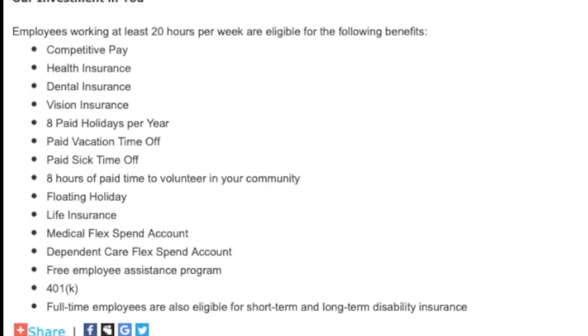Unfortunately, they did not list pay for this position — that will have to be discussed at the time of the interview. But they do say that they offer a complete benefit package including health, dental, vision, 401k, and paid time off.